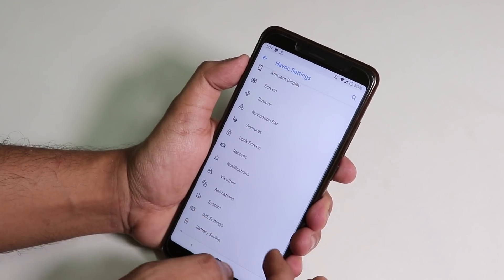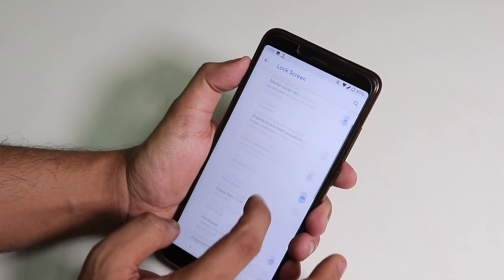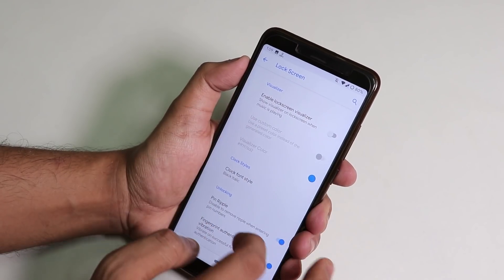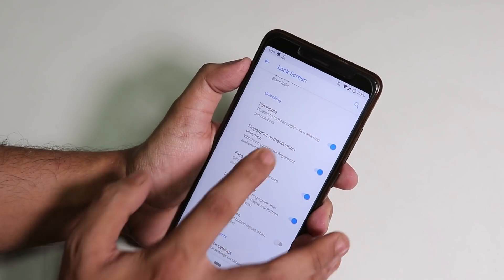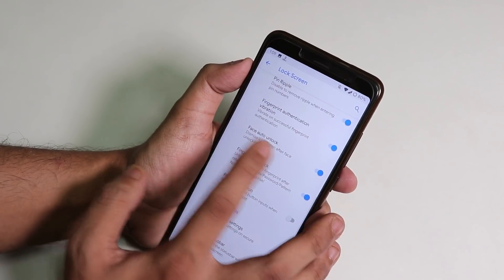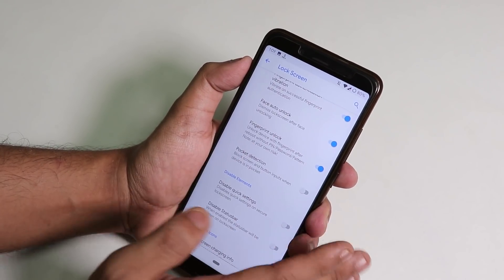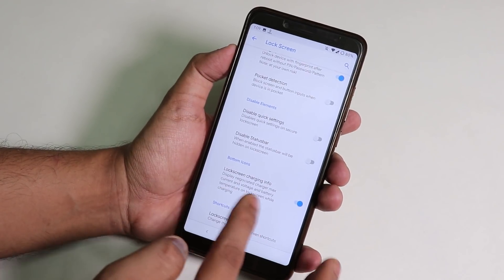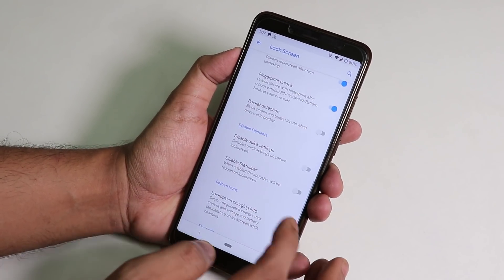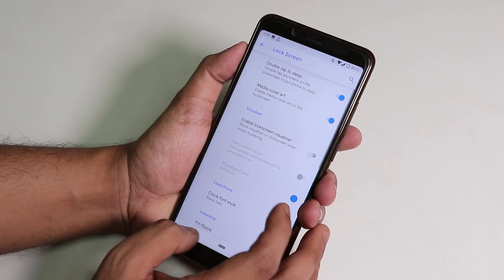On the Lock Screen, there's double tap to sleep, media cover art, lock screen visualizer, pin ripple, fingerprint authentication vibration, face auto unlock, always-use-fingerprint unlock, lock screen charging info, and the option to disable quick settings and status bar.